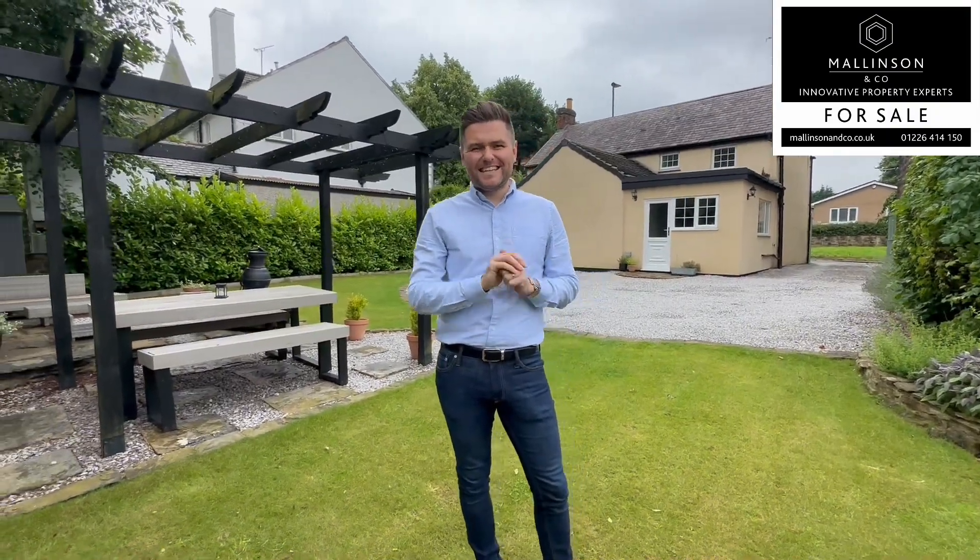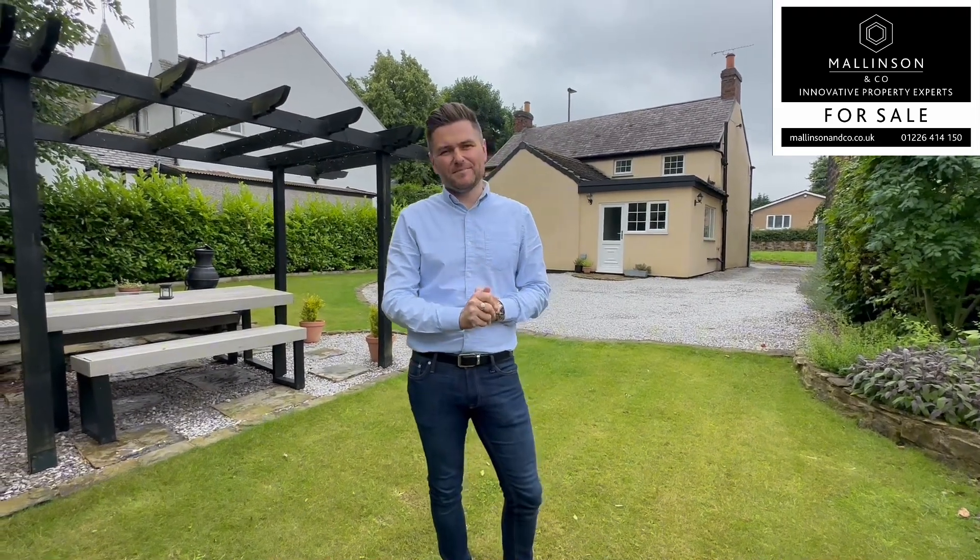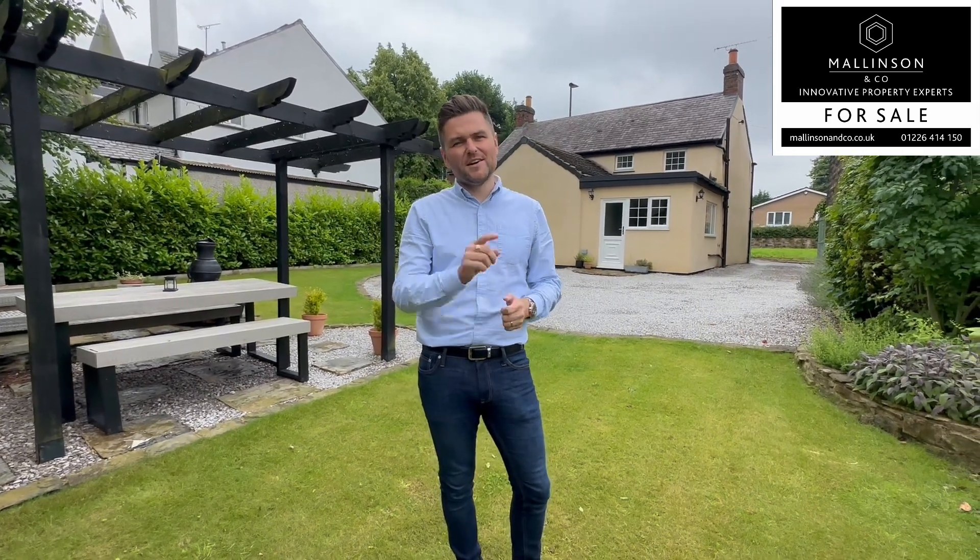So there you have it, that is Mortimer Lane, High Green. It's an idyllic three-bedroom cottage in this wonderful setting. It's got original features, exposed beams, and a modern contemporary finish throughout — it's sympathetic to its age. If this is something of interest to you, please give us a call at the office on 01226 414 150 242.